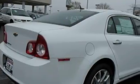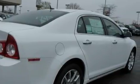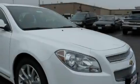With an EPA estimated rating of 33 miles per gallon on the highway, this vehicle is clearly a fuel-efficient choice. Stop by today and test drive this car for yourself.